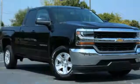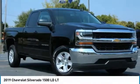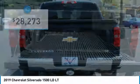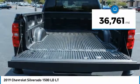Stop by and take a look at the 2019 Silverado 1500. The Chevy Silverado 1500 has the lowest cost of ownership of any full-size pickup and is priced below $30,000. This vehicle has less than 40,000 miles.